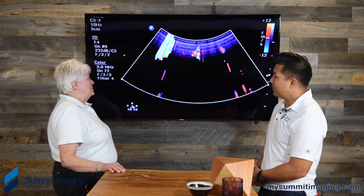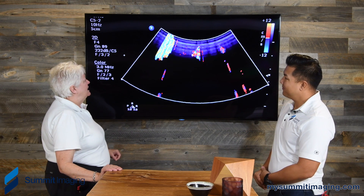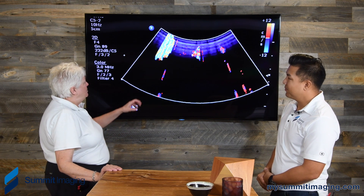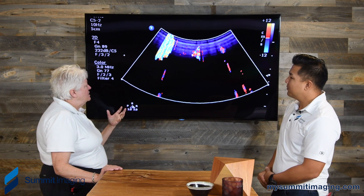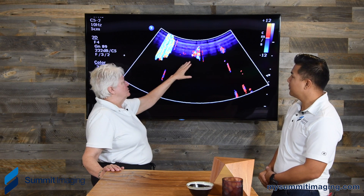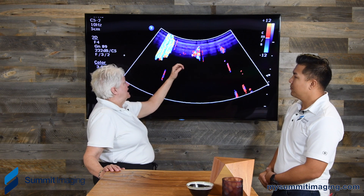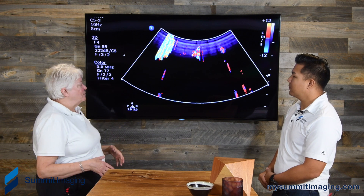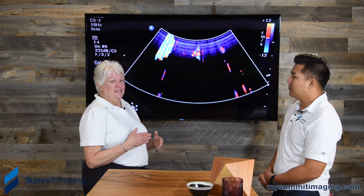Well, this is an interesting image, and I'm just curious as to how long it took the facility to really identify this as a transducer problem and send it in for repair. I can see where somebody would be struggling with this image, trying to figure out why we're getting this kind of mosaic pattern in the color, which usually is a result of what we call aliasing — the velocity scale being too low for the velocities being represented. So that would be your first thought as a sonographer: why is this velocity so high? When in fact, it's really related to a damaged crystal.